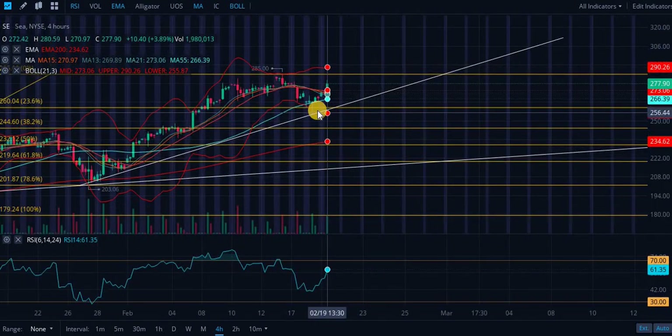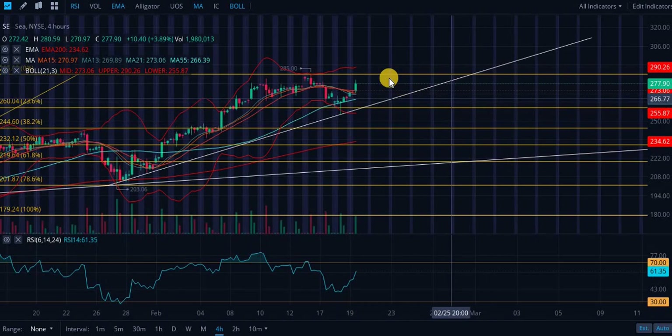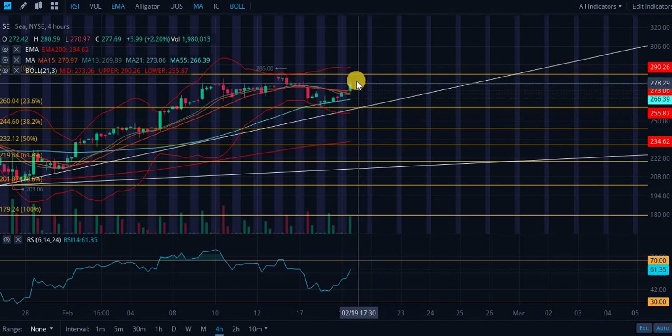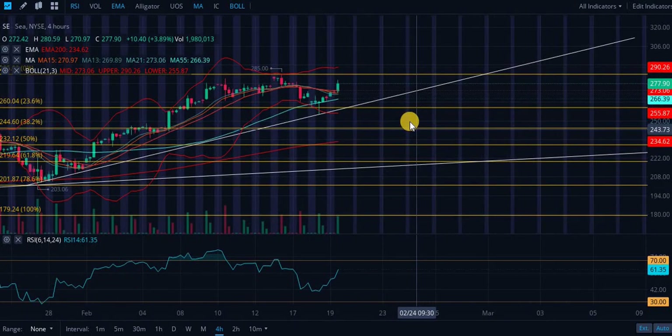Looking at the Bollinger Bands, we're seeing a little bit of a hook out — the distance between the two outer bands is increasing — so you could see some increased volatility, potentially to go up and retest all-time highs. We did get a bounce off this ascending level of support, but there is some selling pressure indicated by this candle wick — the bulls tried to push the price up but sellers came in and took profits.